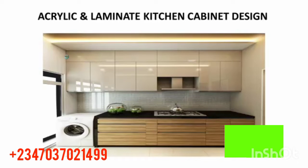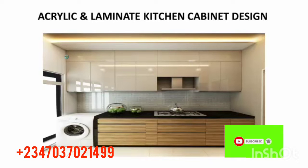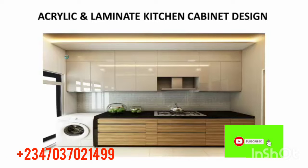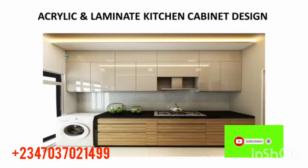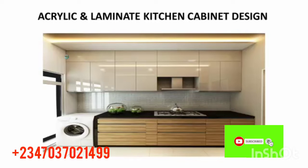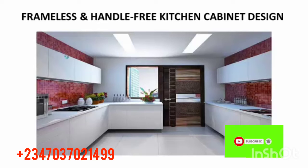Number two: acrylic and laminate kitchen cabinet design. Check out this one — it's simple and portable. Look at the upper and lower cabinets, the gas cooker, the washing machine — everything looks so nice. I really love this one.